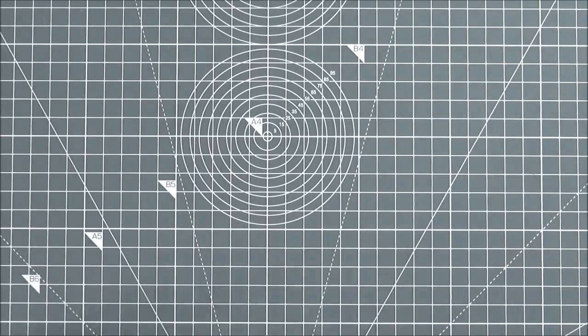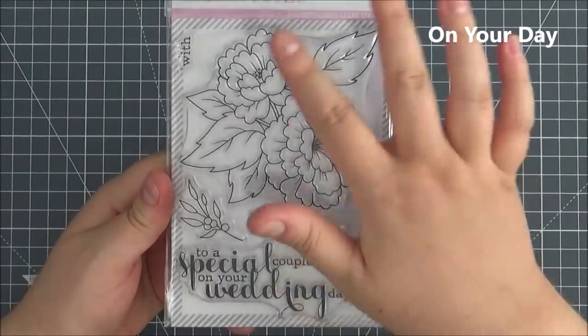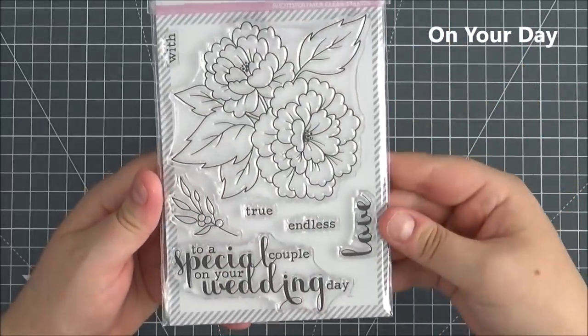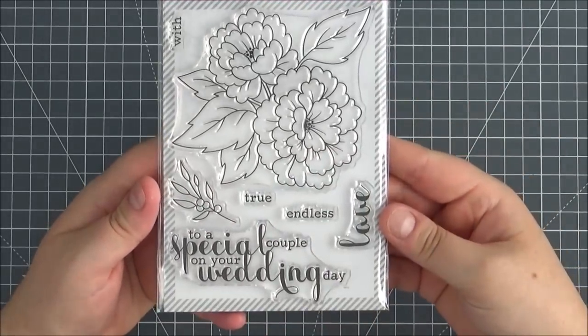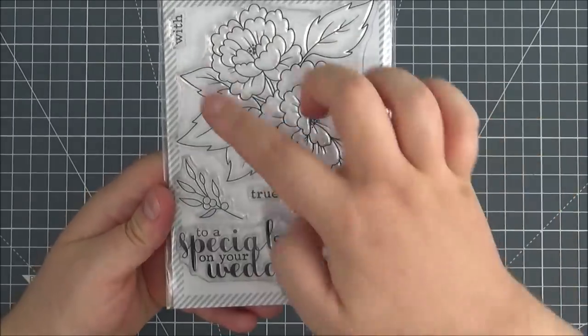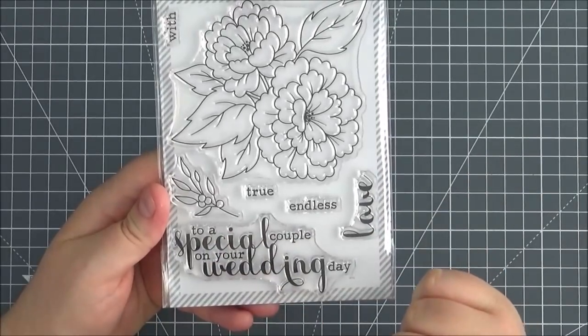Another floral set — this is On Your Day. A really beautiful set with this large floral image and a little branch you can add on extra, which could also be used on its own. Some great sentiments you can mix and match: Endless Love, With Love, True Love, and To A Special Couple On Your Wedding Day.